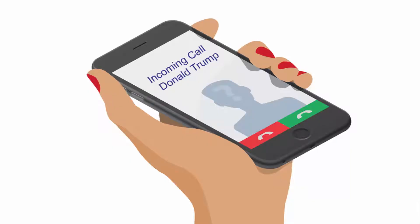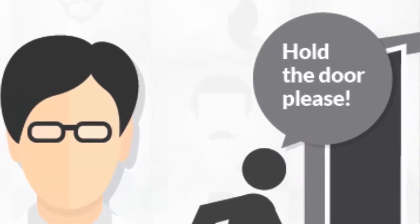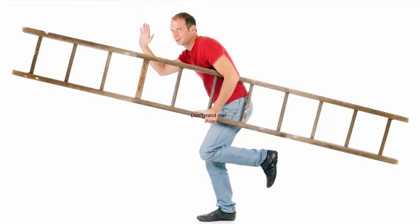Caller IDs and email addresses can be spoofed, so don't rely on these as proof of identity. And watch out for people bypassing security measures by asking you to hold open doors for them. They can often do this by holding boxes or carrying ladders.